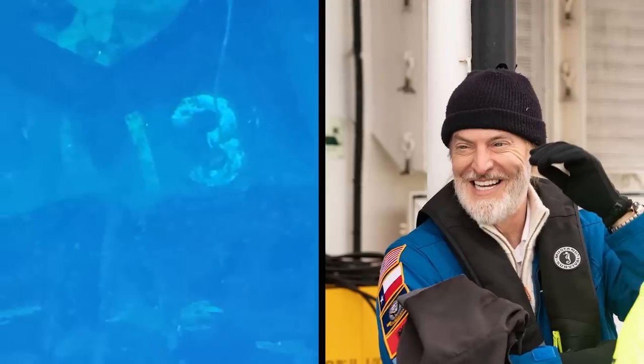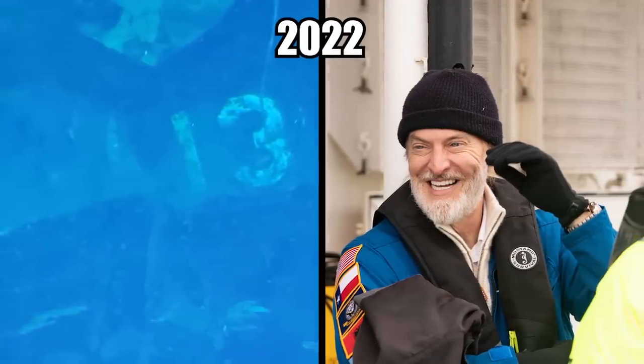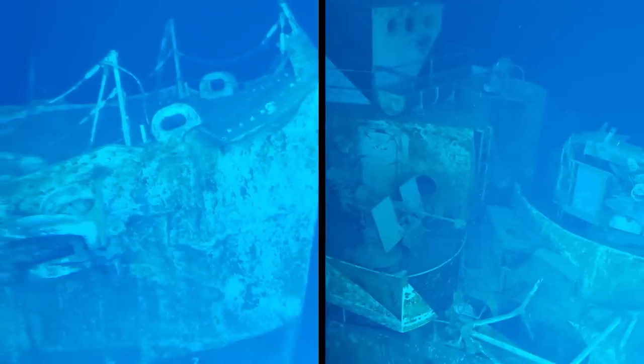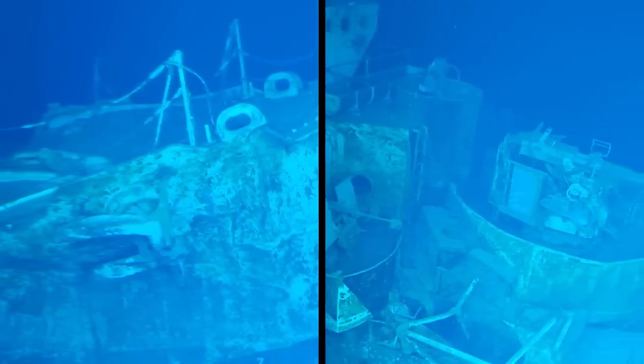In the end, the ship sank below the waves and wasn't seen again until it was finally discovered in 2022. At the moment, the site of the Sammy B is currently the deepest wreck ever found.